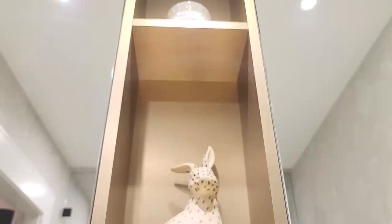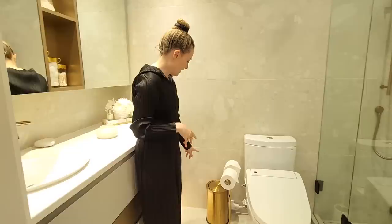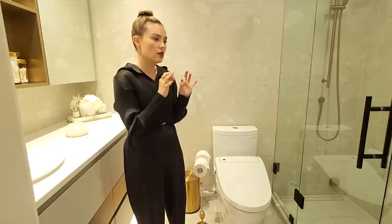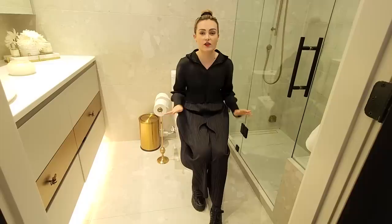We have this display between the two mirrors — just cotton buds, this adorable bunny from Anthropologie, and a candle at the very top. Some plants. I have a gold garbage can — that was from Amazon — and this bumblebee toilet paper holder from Anthropologie, with the matching towel holder beside the shower door. This toilet, my love — I've never thought I would love a toilet so much. It is a heated toilet, it lights up. It is magical. I couldn't recommend it enough. I do have heated floors in here as well.